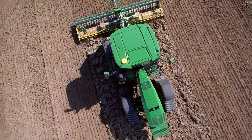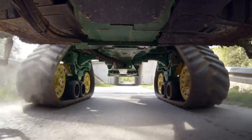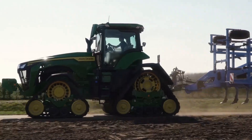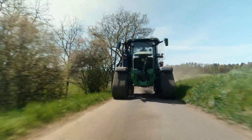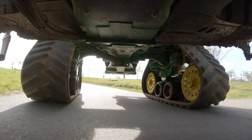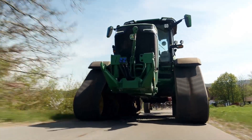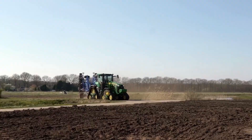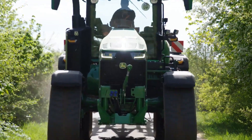No other track tractor in this range is better suited for field to field transfer. Less than 3 meters wide even with the widest track belt, and a 40 km per hour top speed without any restrictions. A special track compound able to handle the stress, and an RX-specific 4-post cab suspension providing a luxurious ride comfort you'd never imagine.